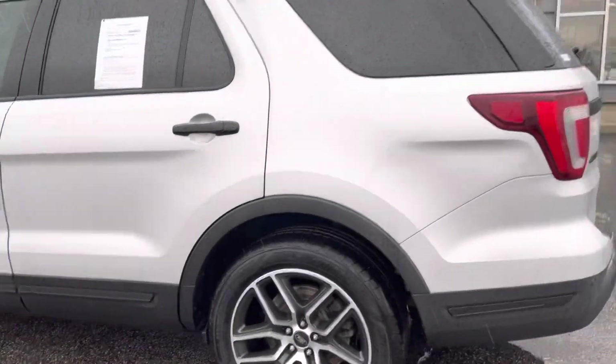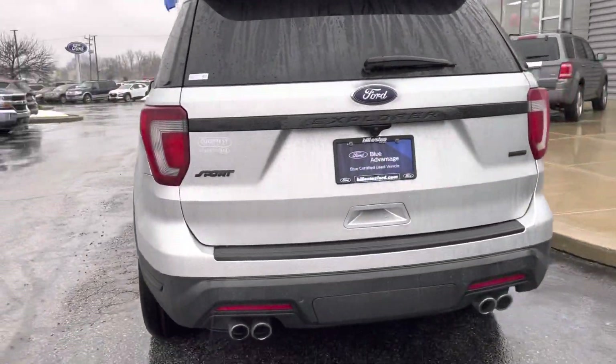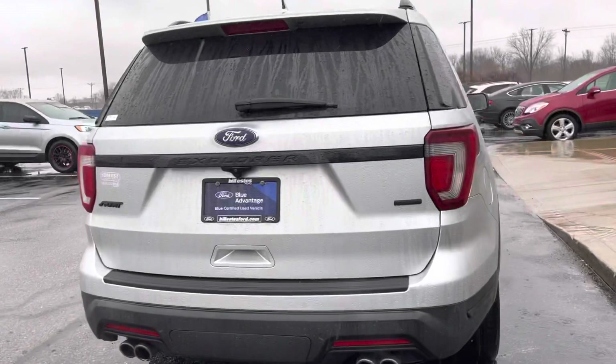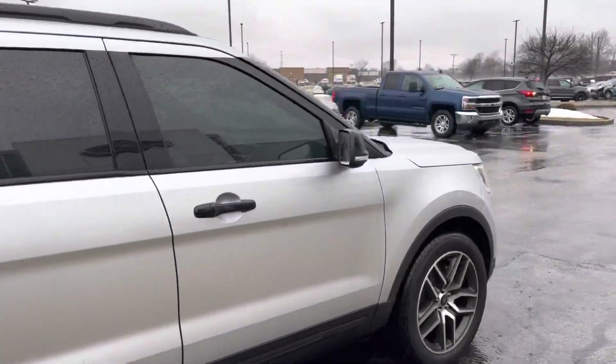It's a certified vehicle. You've got 43,000 miles on it. So you've got the quad exhaust in the back. Of course, you've got backup sensors and a backup camera. This one does have the towing hitch on the back too, if you need to pull anything around.